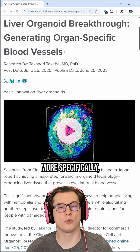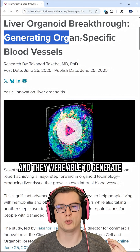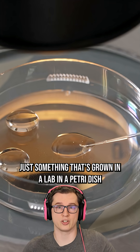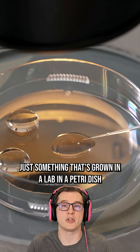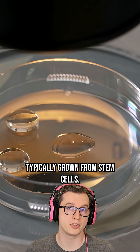More specifically, what we're looking at is a liver organoid, and they were able to generate organ-specific blood cells for the first time ever. The organoid is something grown in a lab, in a petri dish — a piece of liver tissue, brain tissue — typically grown from stem cells.